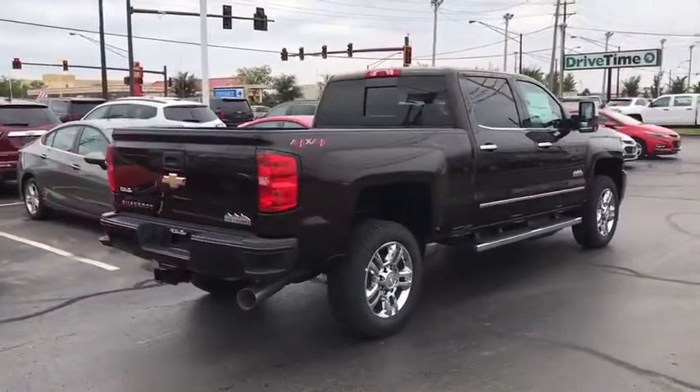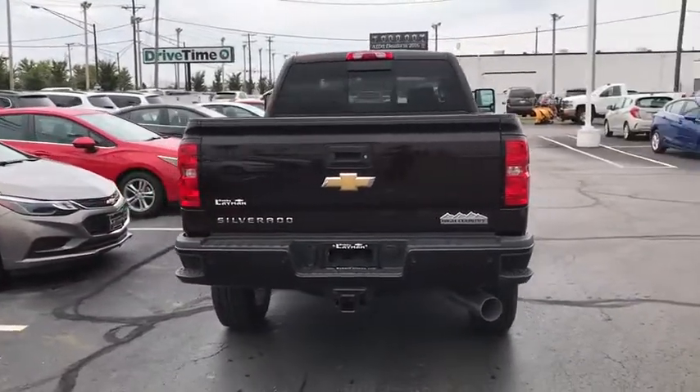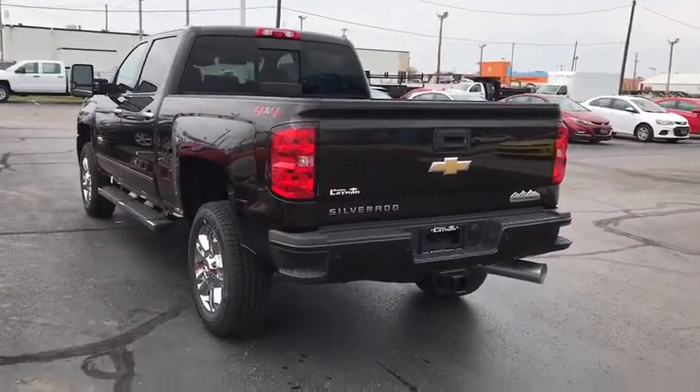Power steering, alloy wheels, floor mats, four-wheel disc brakes, universal garage door opener, center armrest, fog lights, power windows, security system, electronic stability control.